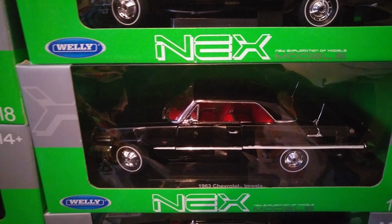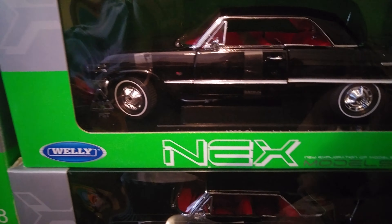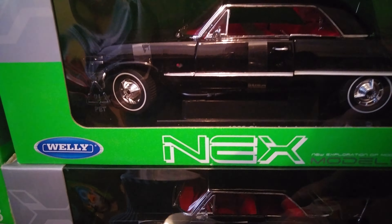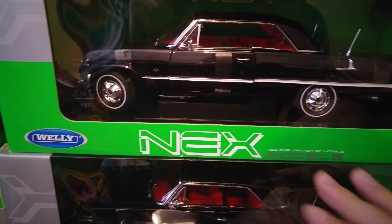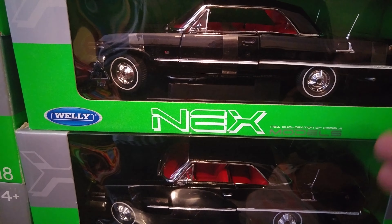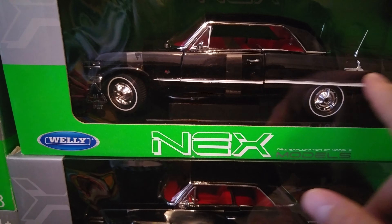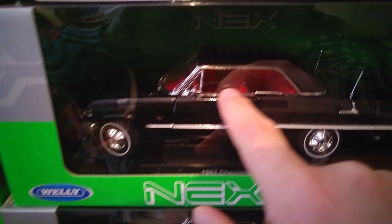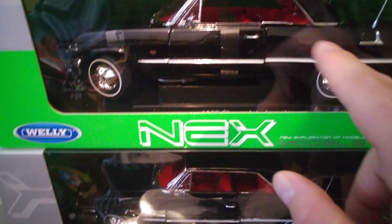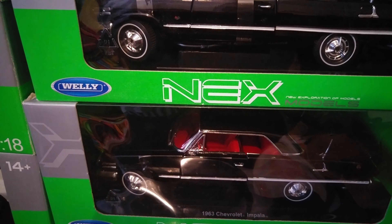You can see all of them on hydramodels.com, as I have said. You can put them in your room, in your office, anywhere. This is the black one and the inside of this model car is red. You can see all of them on hydramodels.com.